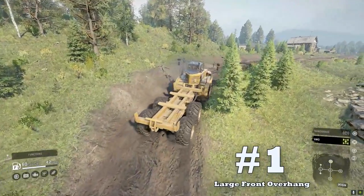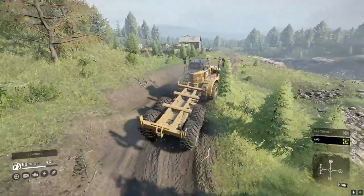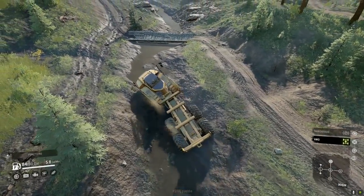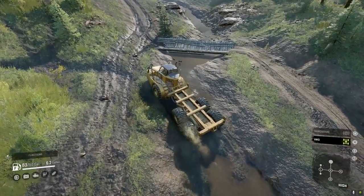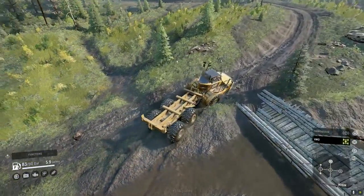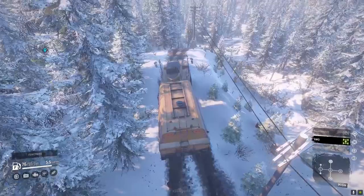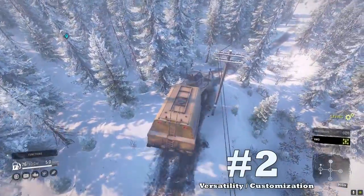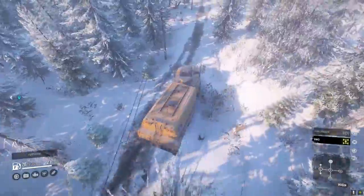Downside number one: large front overhang. One major thing you notice when you roll up to the CAT 745C is it has a huge chin. Front overhangs can be prone to damage in rough areas and pitfalls. This downside will sometimes be a damage magnet, and other times it will just glide above the terrain due to the upward slope of the front. Overall it shouldn't be too much of an issue, but it can be frustrating at times.